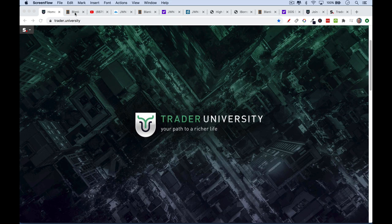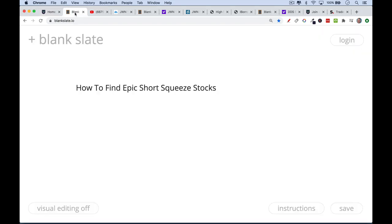This is Matthew Cratter from Trader University and today I want to talk about how to find epic short squeeze stocks. If you're interested in learning stock trading strategies that actually work, that actually profit in the current market, or you just want to see what I'm trading or investing in, be sure to hit that subscribe button.